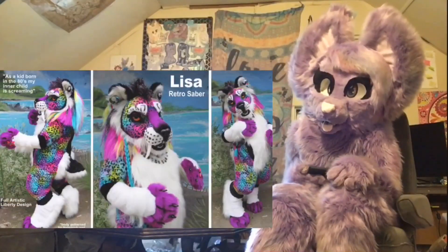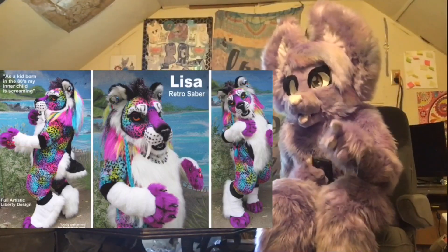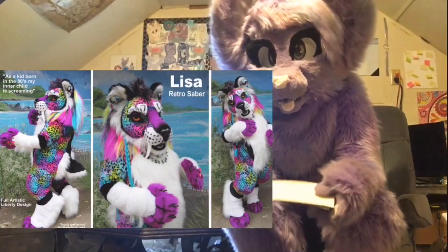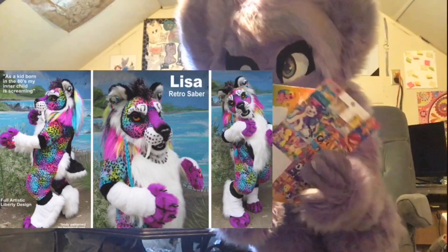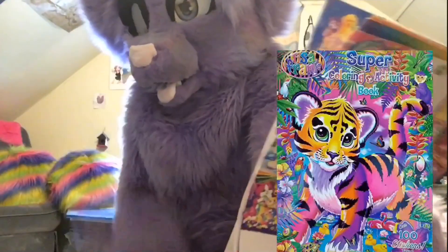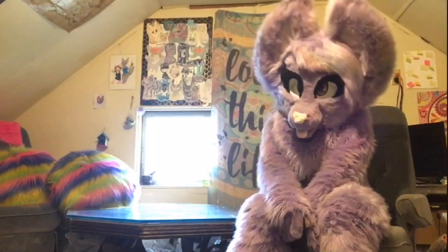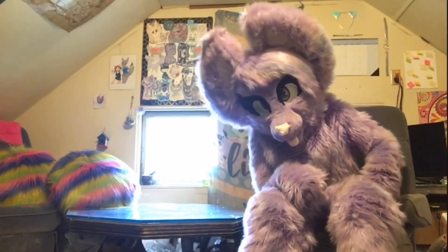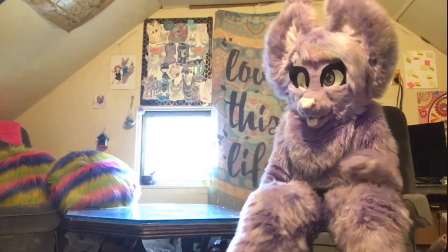Last but not least, number fifteen: Lisa the Retro Saber by Beast Cub. This one brings me back to my childhood — Lisa Frank coloring books, Lisa Frank stickers. I literally still have some. This character is exactly what those stickers remind me of. Doesn't she just remind you of the cutest Lisa Frank tiger you've ever seen? Well, that wraps up the video — I really hope you liked it. Like and subscribe for more, and I hope you have a wonderful day!